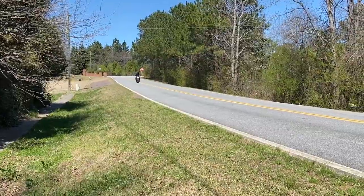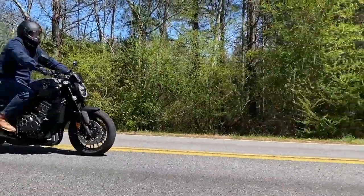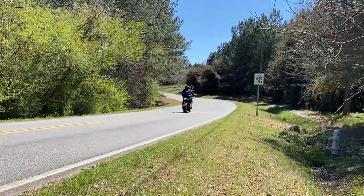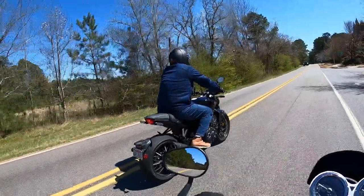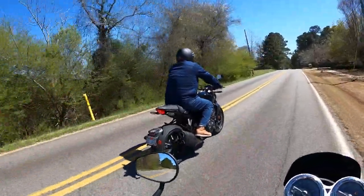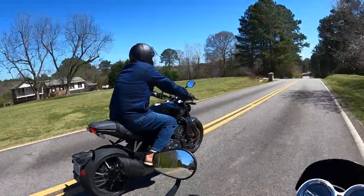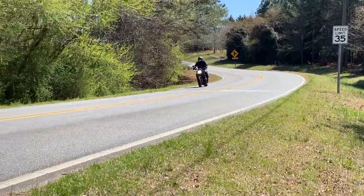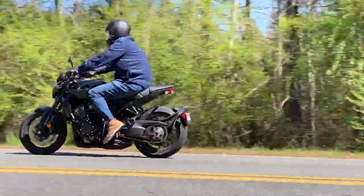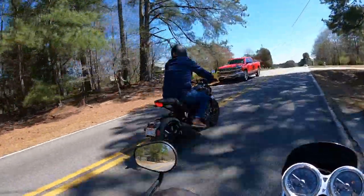We even got Phil on the CB1000R for a bit. He said he felt like a bit of a monkey on a minibike because he's a rather large individual, but he said it was a comfortable ride. He liked the rider triangle — it was very upright and comfortable to him. I found the seat kind of stiff, but he felt real comfortable in it. He enjoyed it. He's more of a cruiser and tourer guy, but he said it's a fun little bike — a definite hooligan bike.